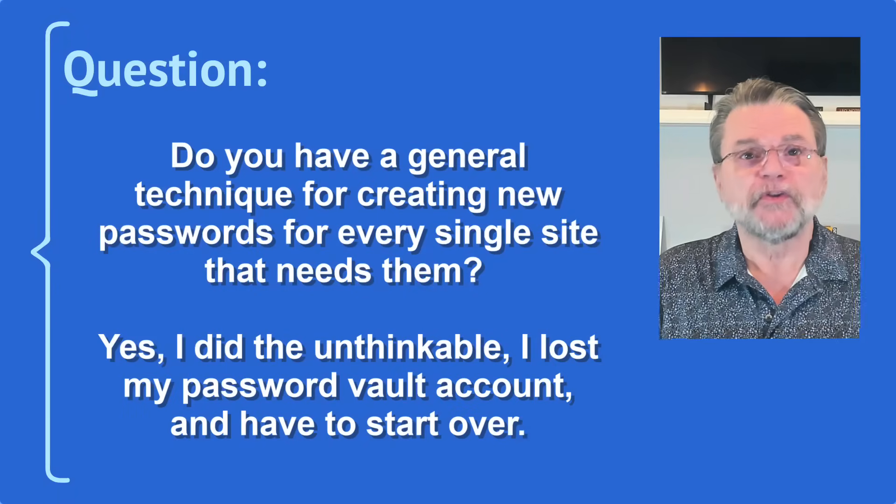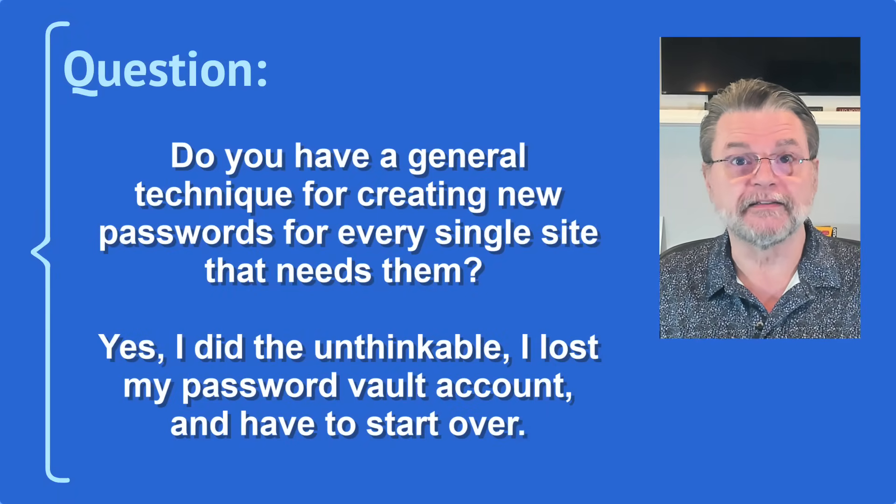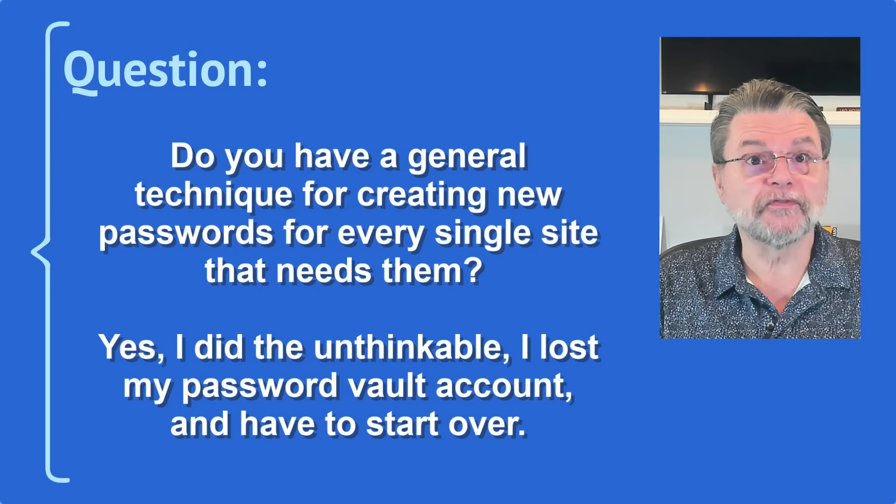Here's a question: do you have a general technique for creating new passwords for every single site that needs them? I did the unthinkable — I lost my password vault account and have to start over. The technique? Simple. But it's also time-consuming and ponderous. Let's review it and what you can do to avoid the situation in the future.